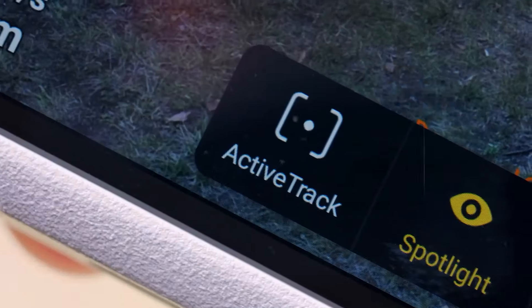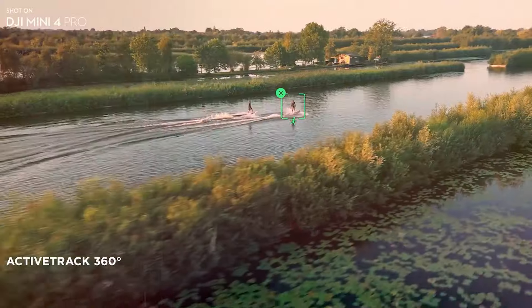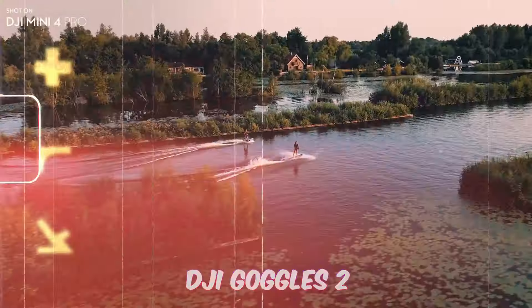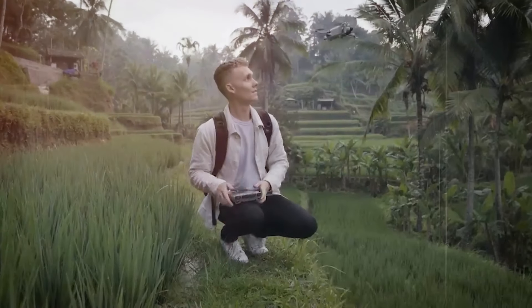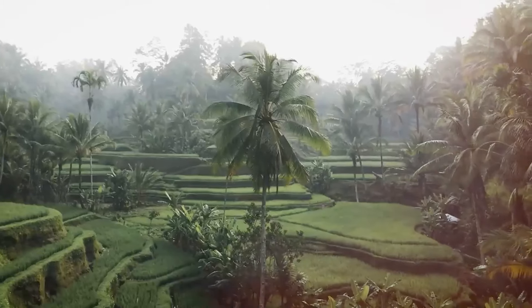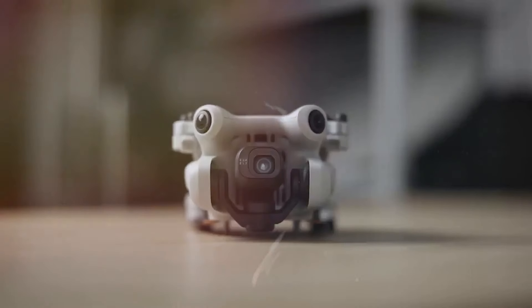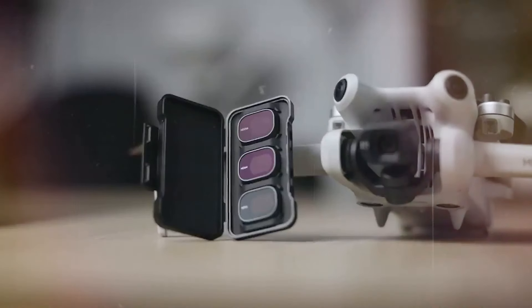But what truly sets the Mini 4 Pro apart is its immersive flight experience. With DJI RC2 and DJI Goggles 2, you can experience FPV flight like never before, with real-time camera views transmitted directly to your goggles. It's a truly exhilarating experience that puts you in the pilot seat and allows you to see the world from a whole new perspective.